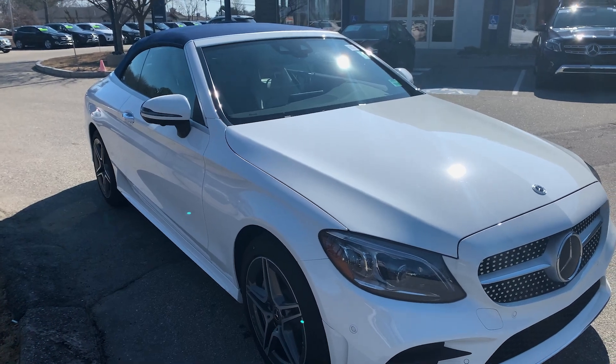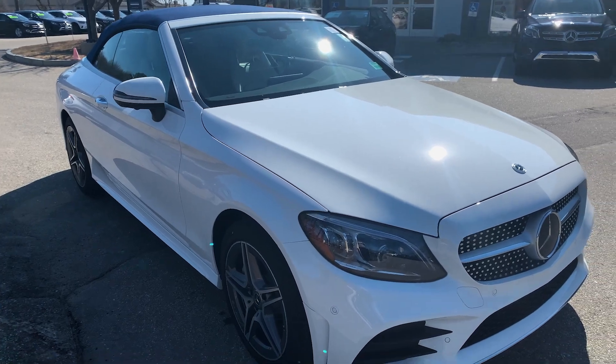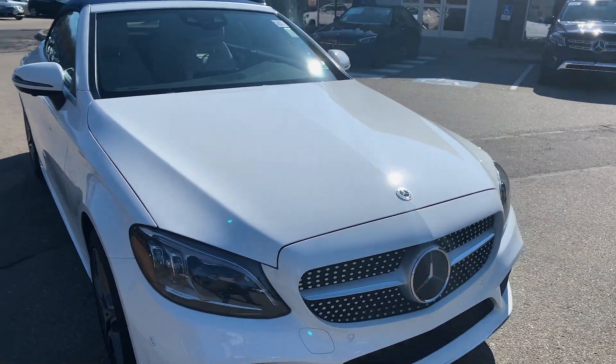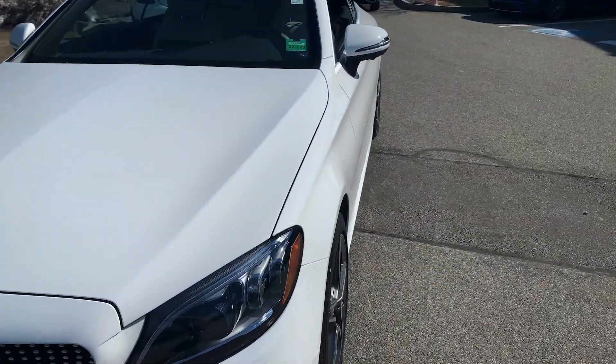Hi folks, great talking to you today about this C Cabriolet Convertible. It's a 2023, currently in our courtesy service, very low miles. It's still sold as a new car and it can be leased.